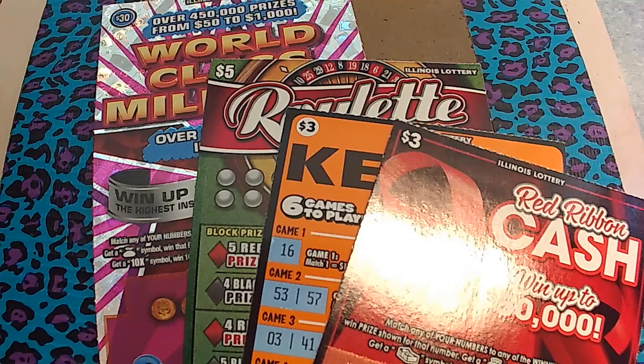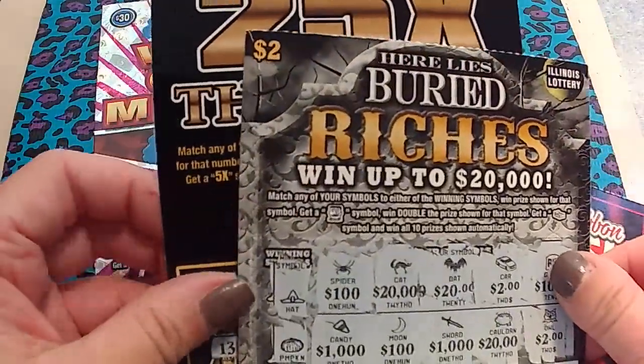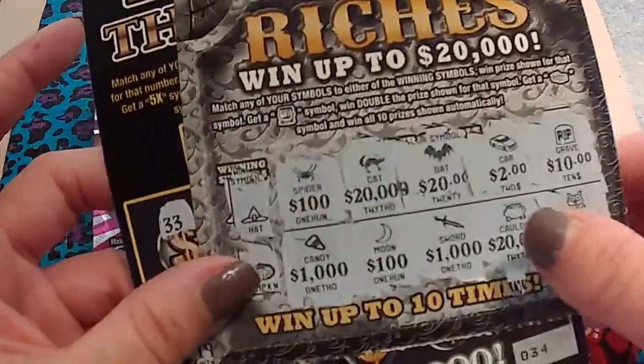Hello everyone! I have some Illinois Lottery from Juan at One Scratch at a Time. He sent me — I did these the other day, I scratched these too, so sorry Juan — these were no winners.